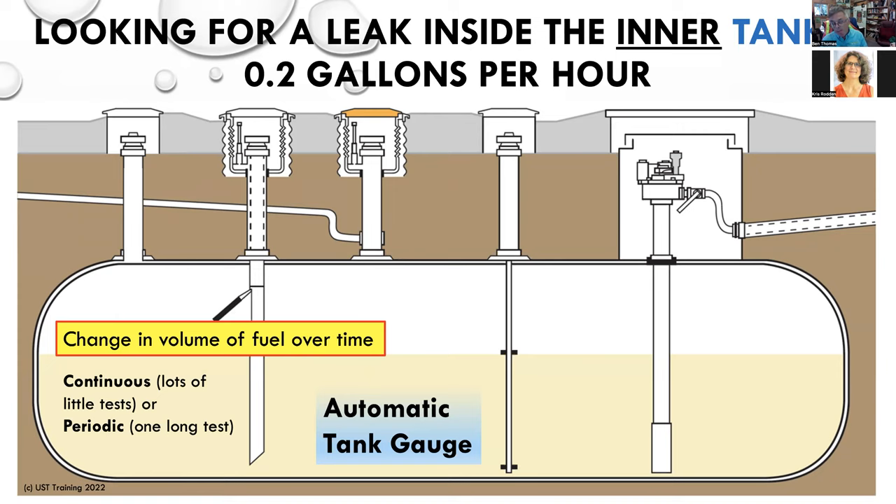There can be two types of tests. If you have a Veeder-Root, you've probably seen the acronym CSLD — Continuous Statistical Leak Detection. That means the measurement of fuel in the tank is being taken many, many times. When you have continuous testing, you test in between customer fill-ups, because when you're testing liquid level in a tank, you can't be pumping at the same time — you can't be delivering at the same time, as that messes up the test results. Some sites test periodically: the site is completely shut down, no fuel coming in, no fuel going out. So a change in volume over time can be done continuously or periodically.